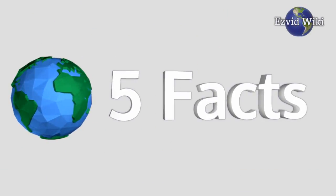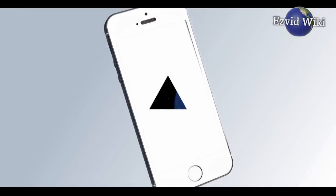These are the 5 facts you need to know about RoboKiller, brought to you by EasyVidWiki.